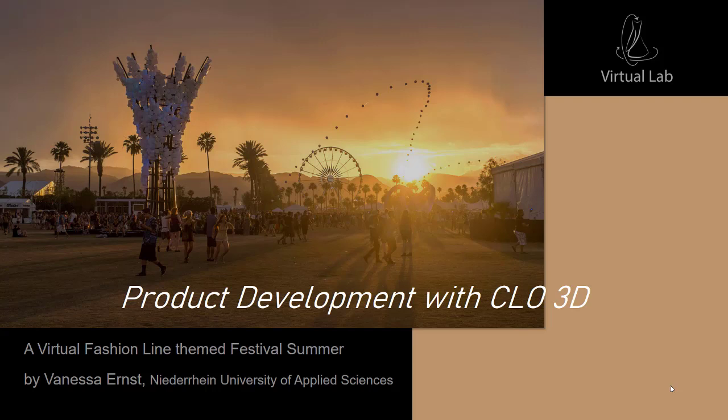My presentation is split into two parts. The first part is about the idea and the virtual development. The second part focuses on the real development of an outfit from the collection.